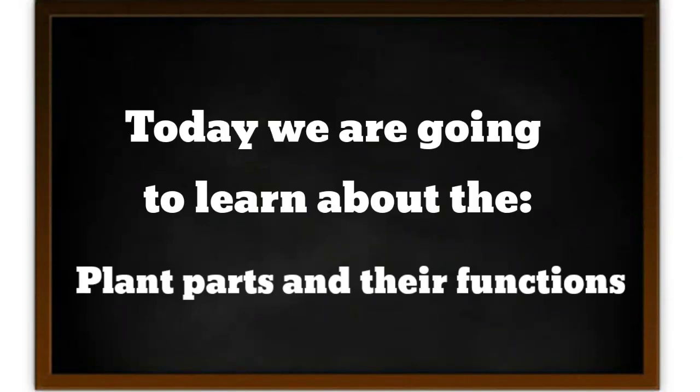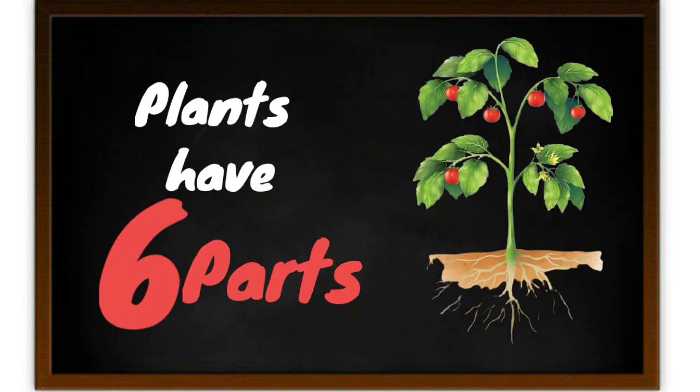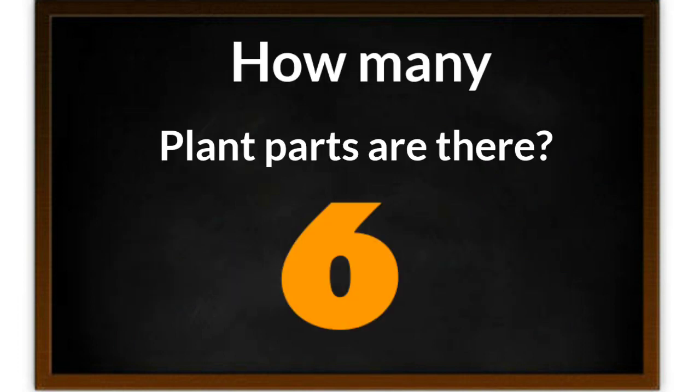Hi everyone, welcome to Happy New Kids Learning. Today we are going to learn about plant parts and their function. Plants have 6 parts. So how many plant parts are there? There are 6 plant parts.